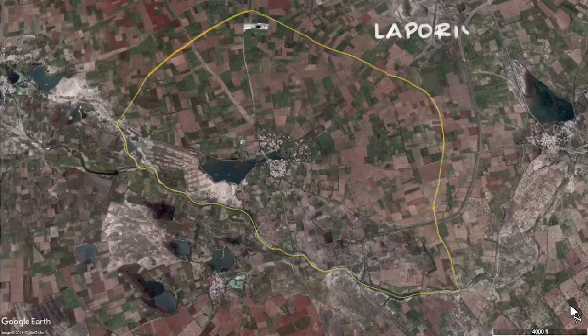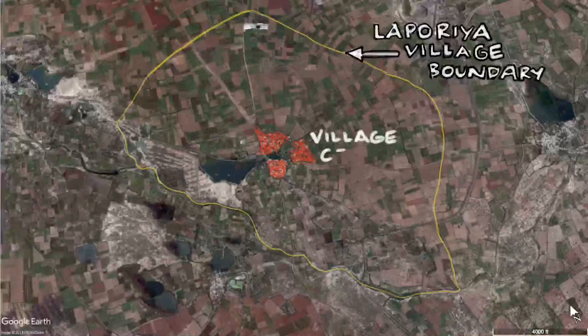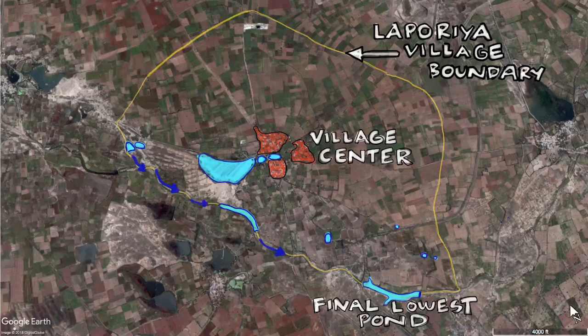We begin our visit in the dry winter season at the bottom of the village watershed, where their final pond in an extensive system is now empty because of this year's weak monsoon. The village boundary encompasses around 3,000 acres, and in this satellite image from September of 2010, this pond is full as well as others within and around the village.